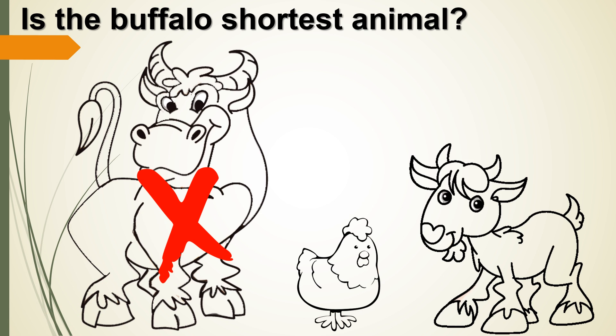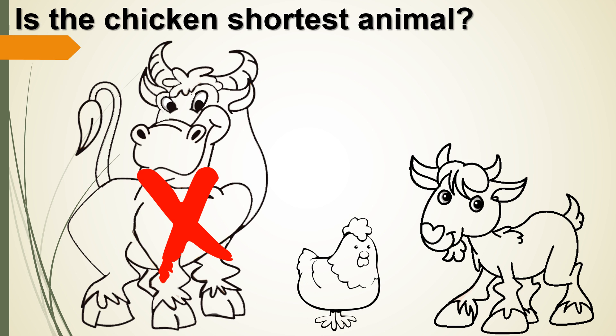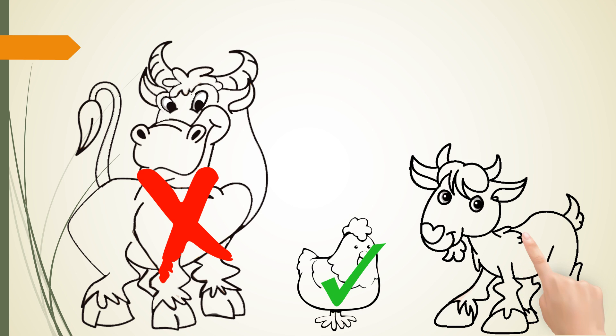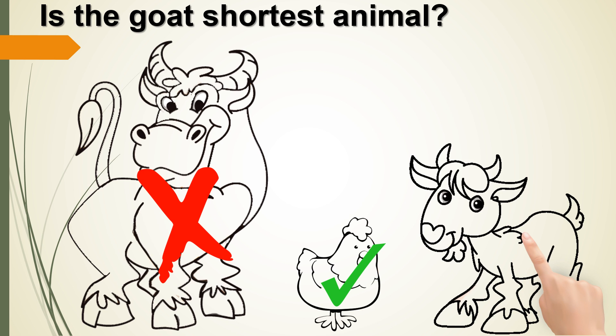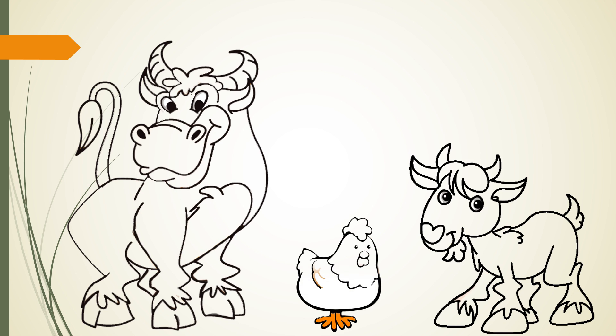I am not. Is the chicken the shortest animal? Yes, it is! The chicken is the shortest animal among the 3. Is the horse the shortest animal? No! So let's color the chicken — it is the shortest animal in the picture.